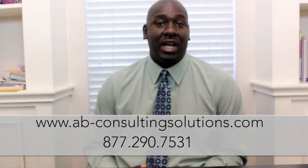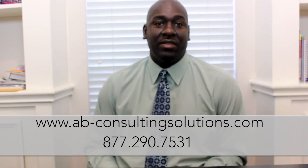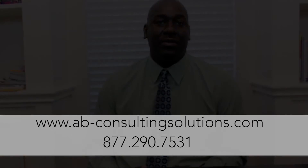For over 20 ways to reduce your expenses and increase your cash flow, be sure to contact us about the Business Builder Program by going to ab-consulting-solutions.com or calling us at 877-290-7531.